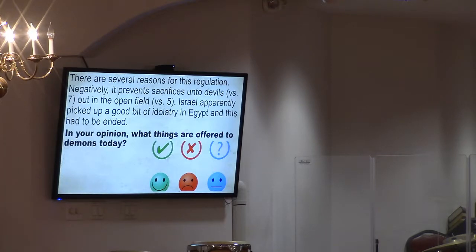Where do you think demons would like to hang out mostly? Someone said church — well, if God's power and anointing is in the church, they shouldn't really want to hang out there, but it's possible.